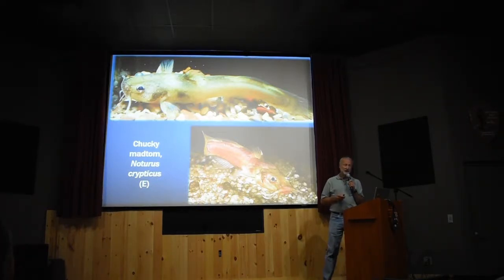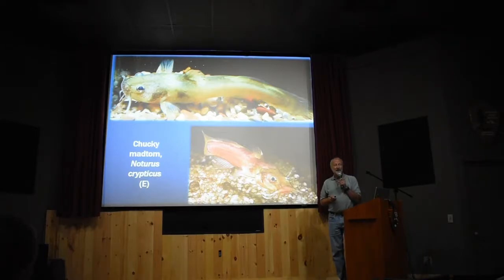This is another madtom — the Chucky Madtom — only found in a small creek in Greene County. It used to be found in Dunn Creek over near Cosby in the Park. These are some of the only fish ever collected — only 14 ever collected total. The fish on the bottom was one of the individuals collected to describe the species back in the 90s. We collected two more in 2004, brought them back, but the female died egg-bound without releasing her eggs. We kept the male for another couple of years but could never catch another female. This fish may be extinct — we've been back many times with TVA and TWRA and found nothing.